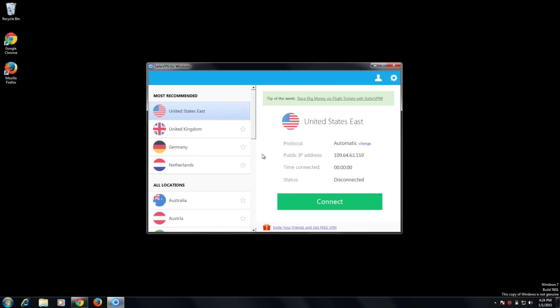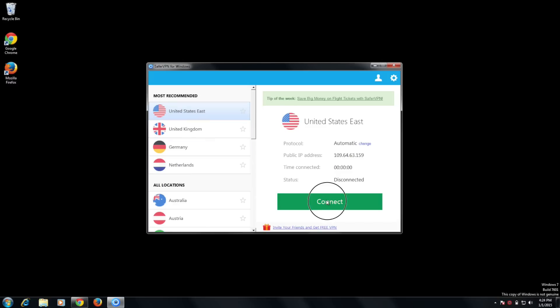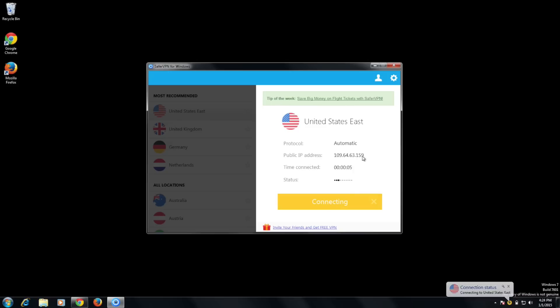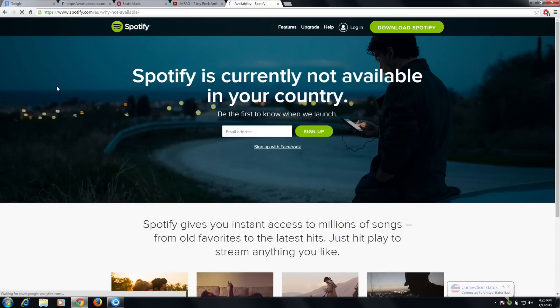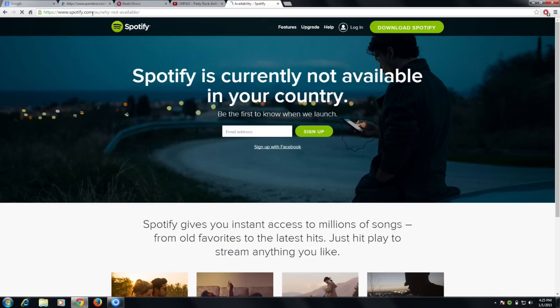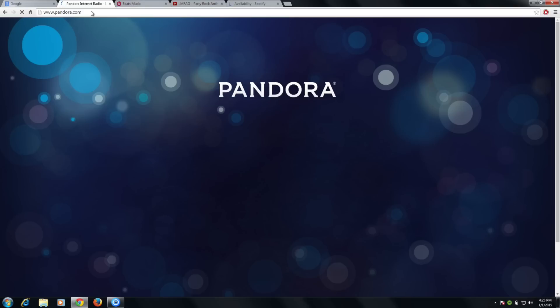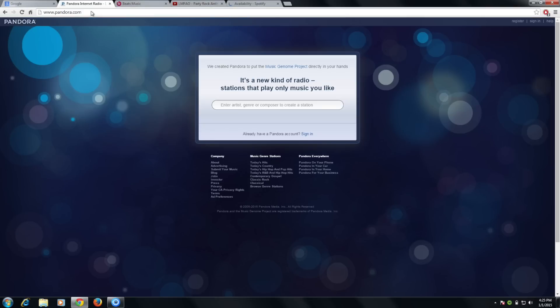Let me show you how to unblock any music streaming site. Start by opening SaferVPN. I'll select the US East server and then just click the Connect button. Notice how I get a new American IP address. Let's go back to my browser and refresh Pandora. There we go — now Pandora is unblocked and you can listen to any music you want.